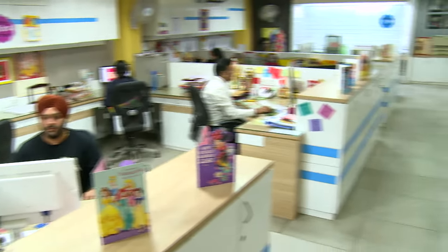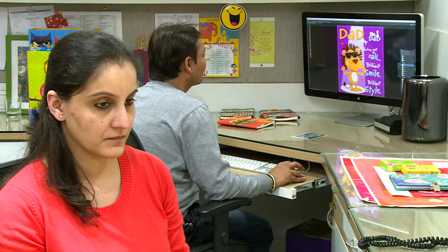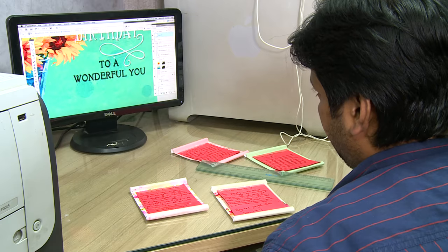The finalized visuals and matter are then sent to the designing team for final compilation. A lot of R&D goes into the design trend, the content that is in fashion, and also the kind of fabrication which is to be used for those special cards.